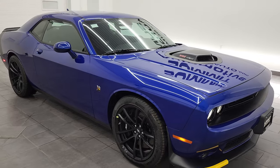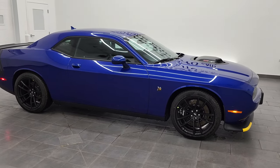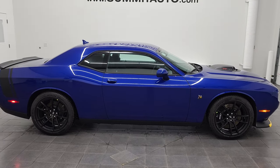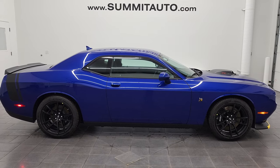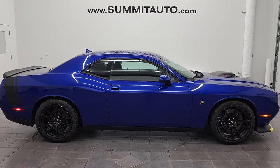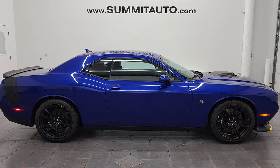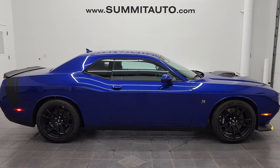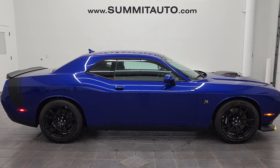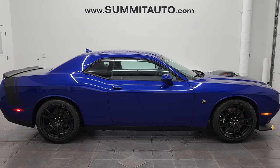Thanks for checking out the video. Hopefully you learned a lot about the 2021 Dodge Challenger RT Scat Pack with the shaker package in indigo blue. Remember to like, subscribe, and share. If you want to see more pictures of this car or one of our other 450 new and used cars, trucks, SUVs, minivans, Wranglers, sports cars, Challengers, Chargers — you name it, we got it. Go to that website right there: www.summitauto.com. Full pictures and descriptions of every single vehicle from two locations, all at summitauto.com.